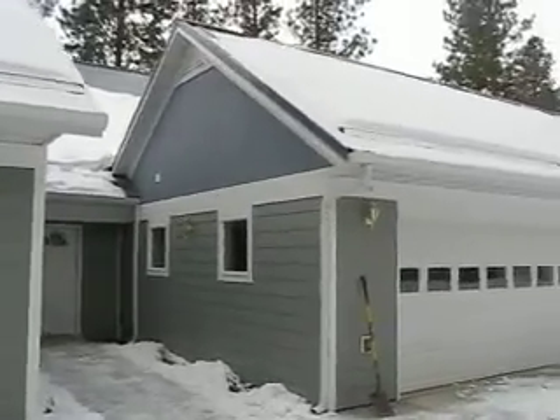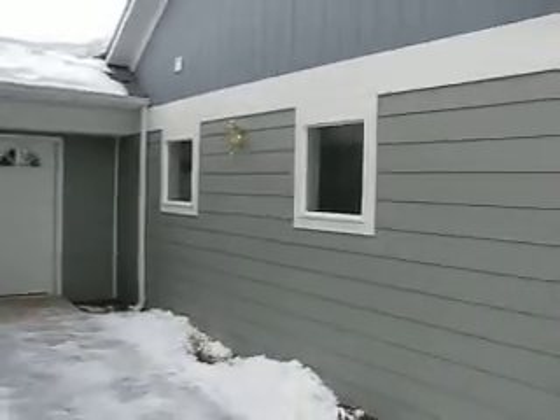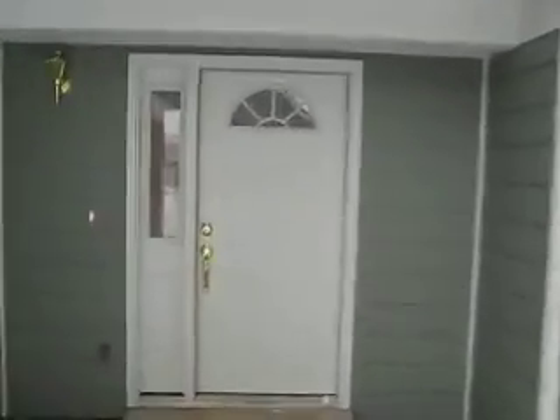Here we are at Stony Brook. This is unit 35B — a two-bedroom, two-and-a-half-bath unit. It's a 55-plus community full of retirement options and hobbies.